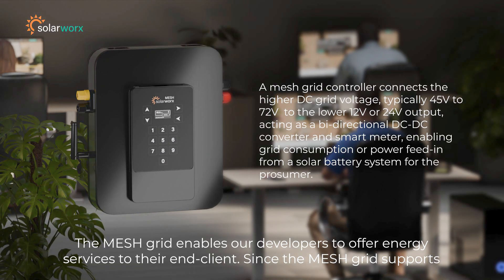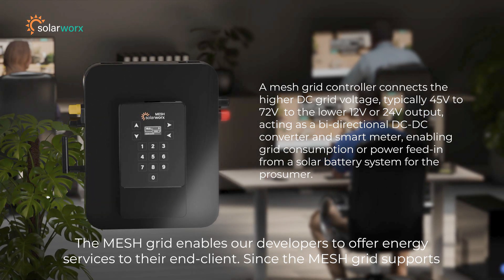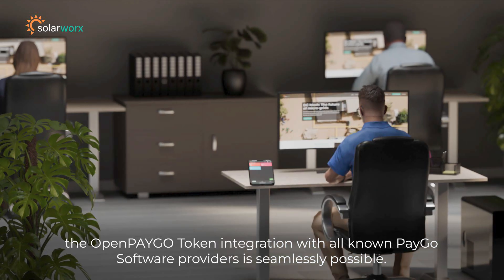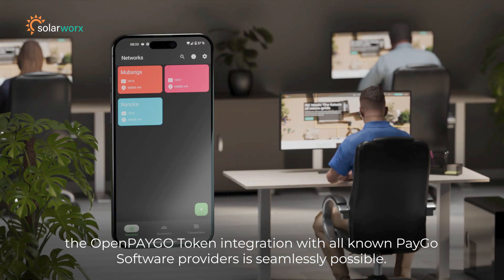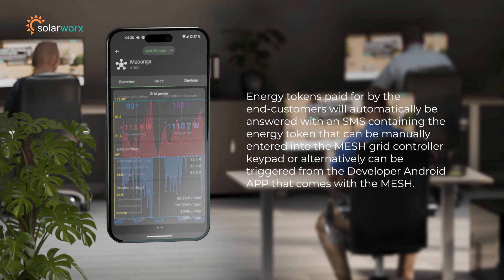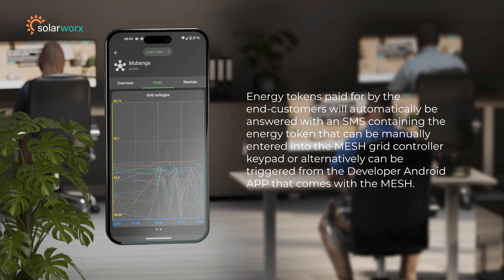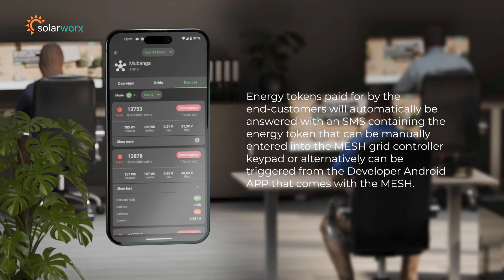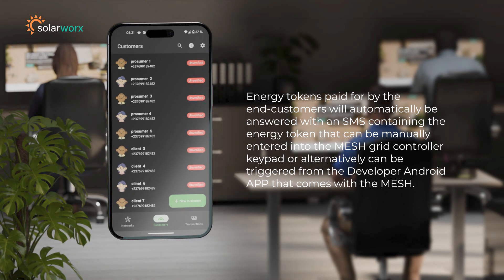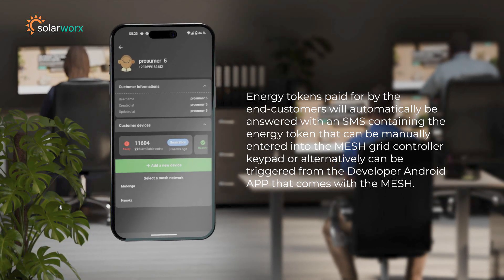The mesh grid enables developers to offer energy services to their end clients. Since the mesh grid supports open PAYGO token integration with all known PAYGO software providers, this is seamlessly possible. Energy tokens paid for by end customers will automatically trigger an SMS containing the energy token, which can be manually entered into the mesh grid controller keypad, or alternatively triggered from the developer Android app that comes with the mesh.